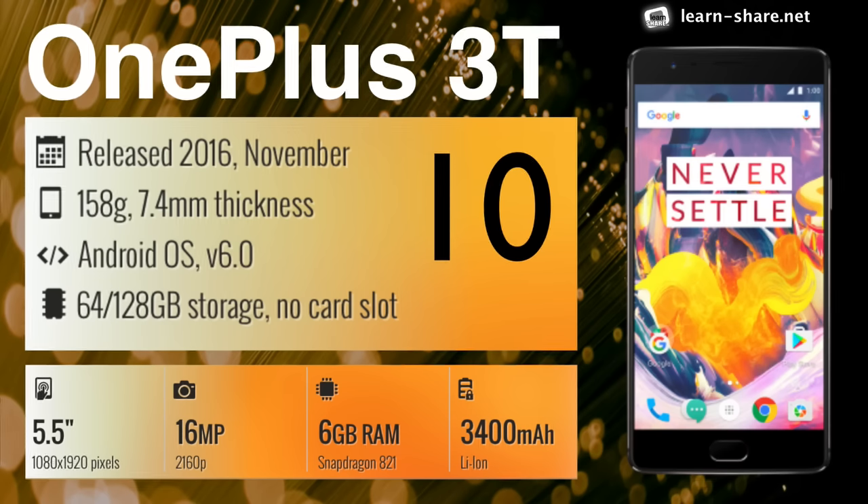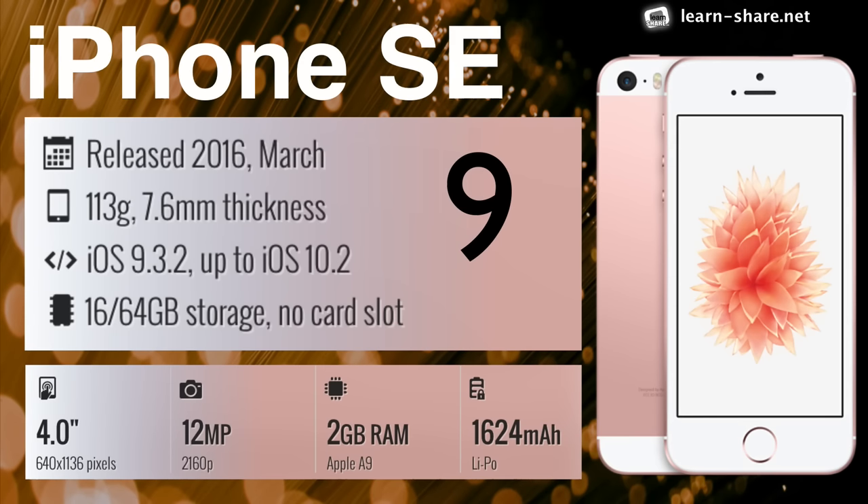OnePlus 3T — run the most demanding applications and games with enhanced performance. iPhone SE — a design that's 3 years old, but its internals make it a pocket powerhouse.